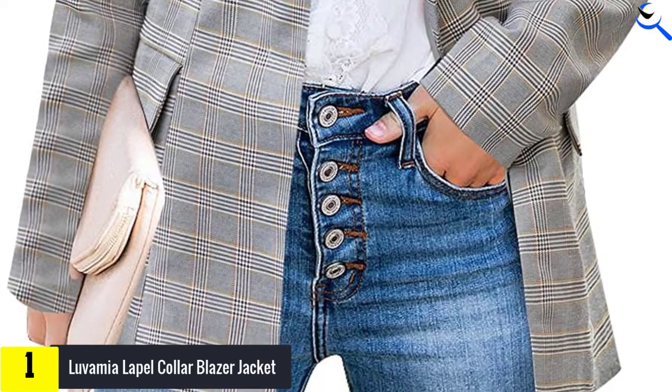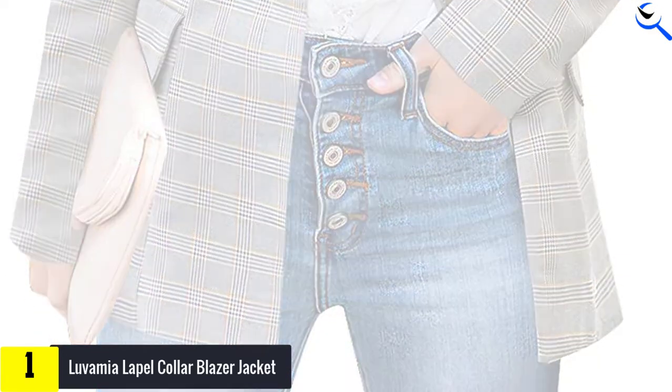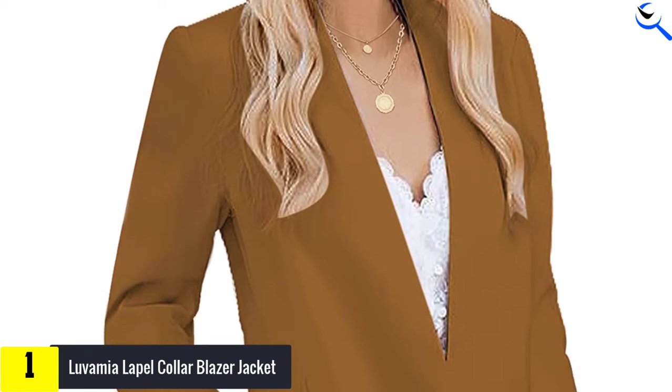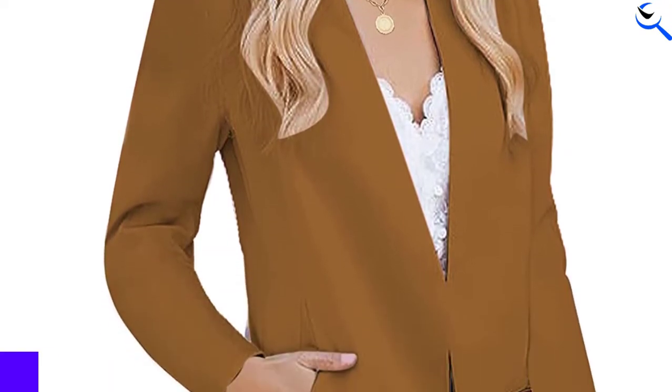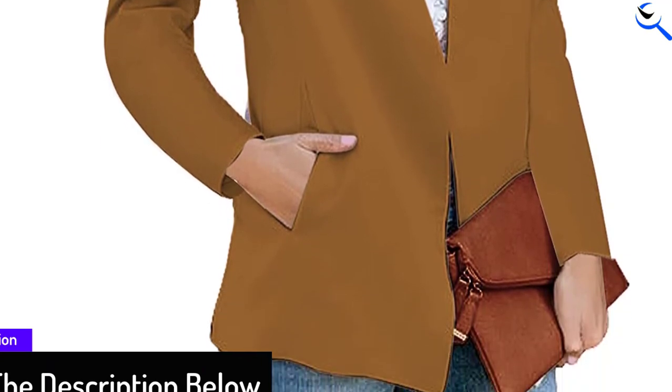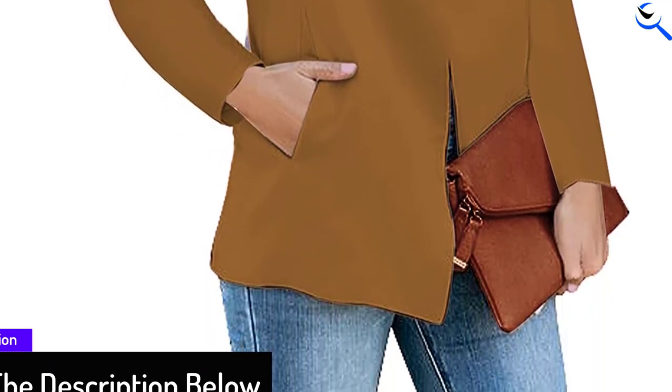Made with premium quality fabric, the blazer feels super comfortable and doesn't weigh you down. The fitting is so apt that the blazer accentuates your natural body shape and brings out the best of your frame. One of its most underrated features is that you can toss it in the machine with no negative effect, making it easy to clean and maintain.